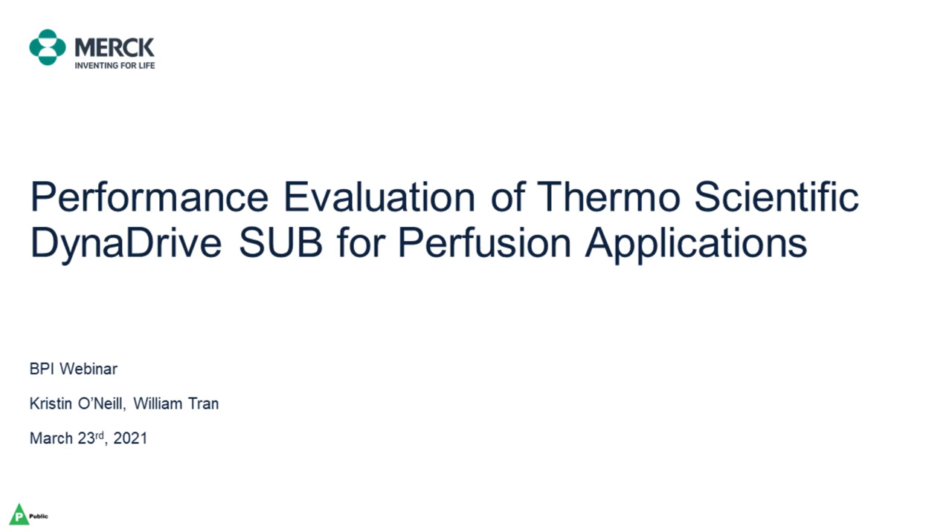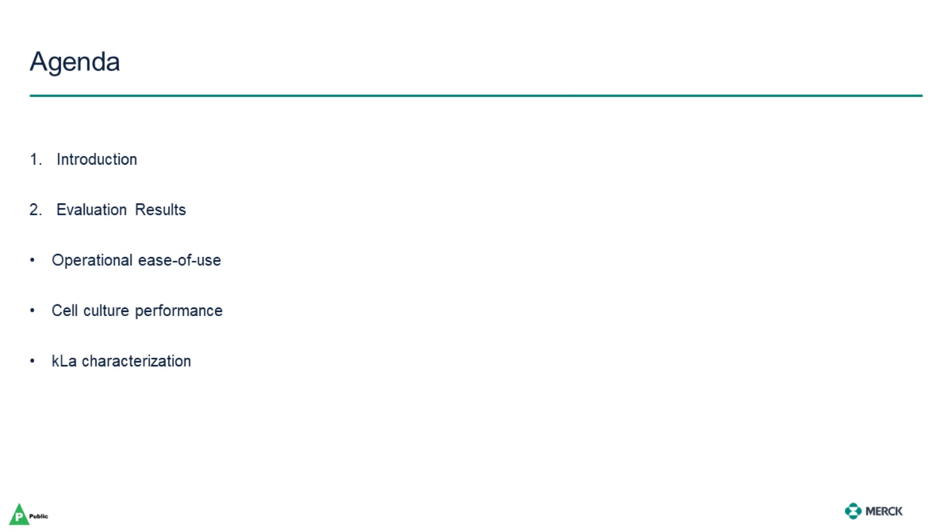It is now my pleasure to introduce our speakers: Kristen O'Neill and William Tran from Merck, and Kevin Mullen from Thermo Fisher Scientific. On behalf of my colleague Will and myself, I'd like to start by thanking BPI for the opportunity to share our work. Today we'll be discussing our performance evaluation of Thermo Scientific's DynaDrive SUB for perfusion applications. We'll start with a brief introduction to share some background on the motivation and scope of our evaluation, and then spend the majority of the time discussing our observations and results, including operational ease of use, cell culture performance and high-density perfusion, and cell-free KLA characterization studies.